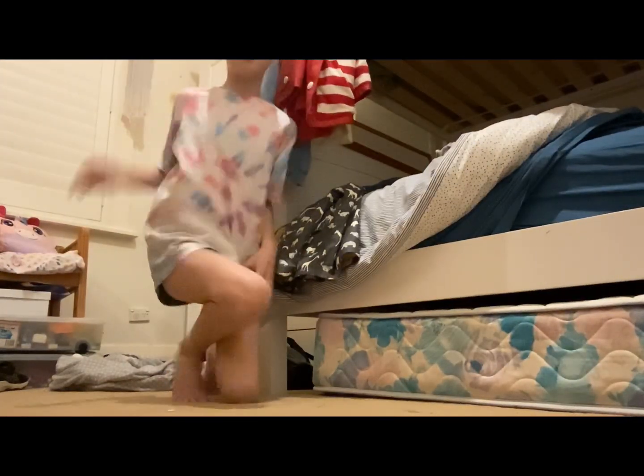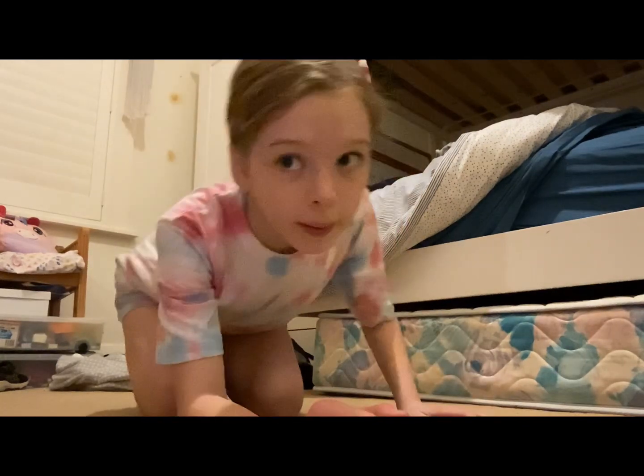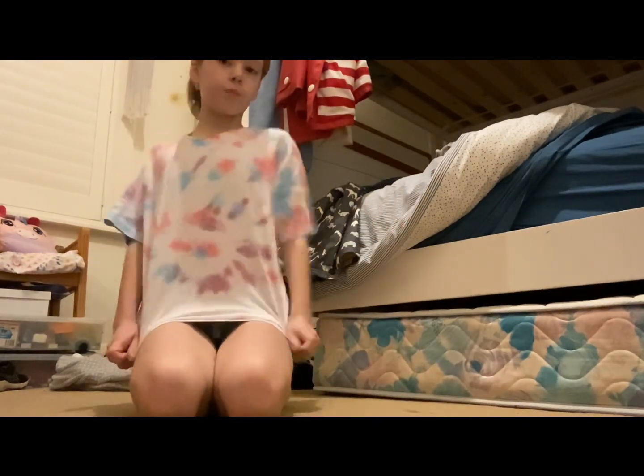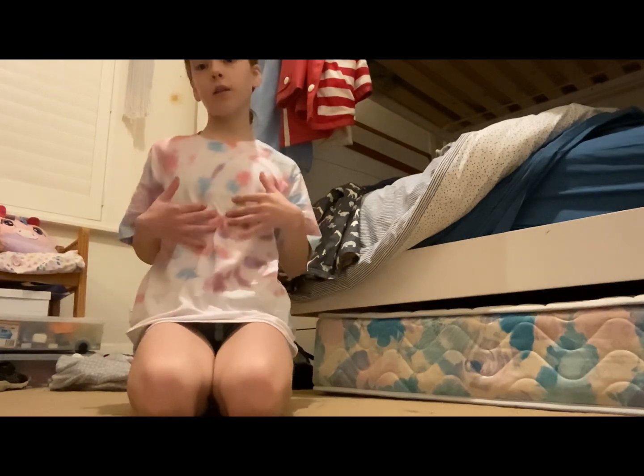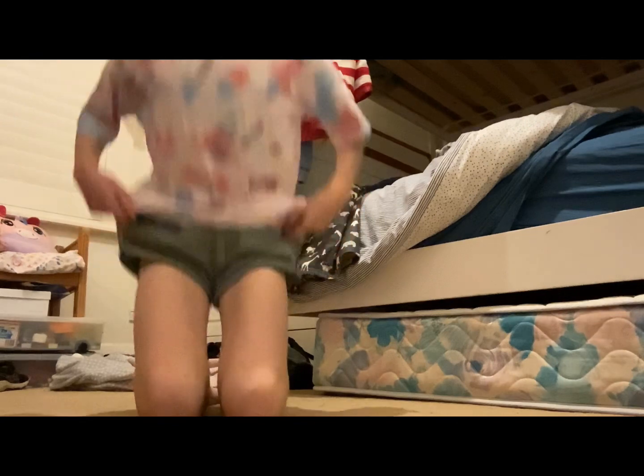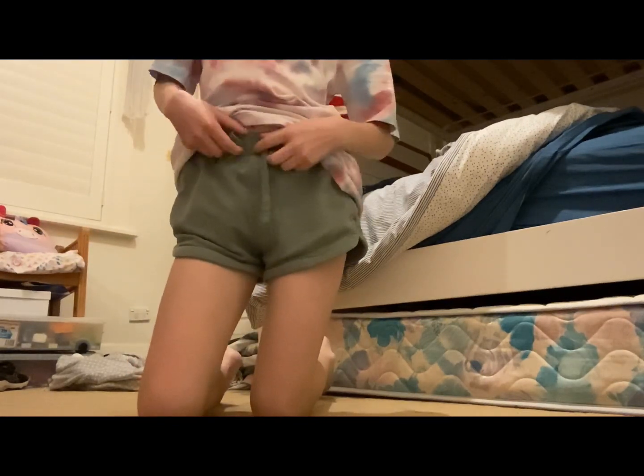Okay guys, this is my final outfit. I put my hair in a little pink look. This is the t-shirt — I tie-dyed it myself. It is a bit see-through but it's fine. And then I got these shorts, I finally found them. Peace out!